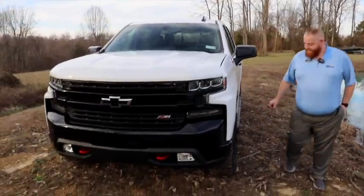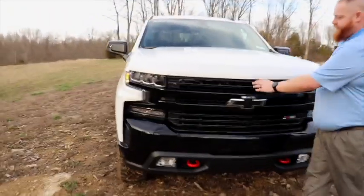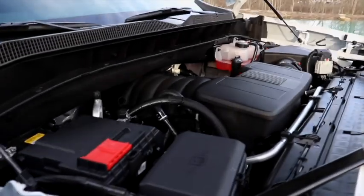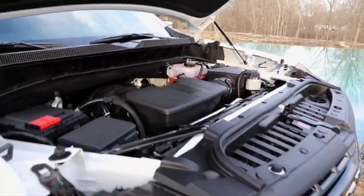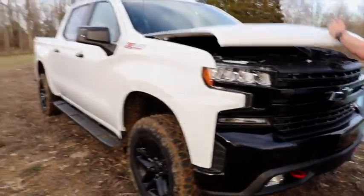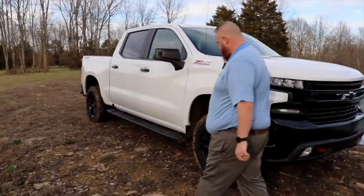We're gonna pop the hood for you — five-three V8, ten-speed transmission, three hundred and fifty-five horsepower, and you're gonna get 20 miles a gallon. You can't beat that. It's incredible.